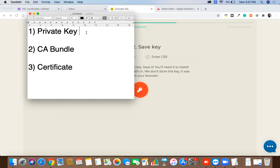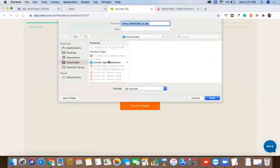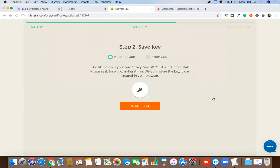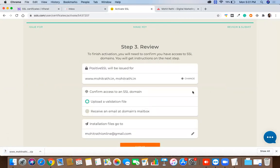The private key is something you cannot access later, so make sure you download and save it now. I'm going to create a new folder called 'mohitrati SSL certificate' and save the private key file there. That's the first file saved. Then I'll click on 'Almost There.'